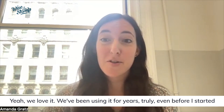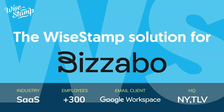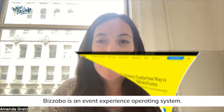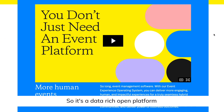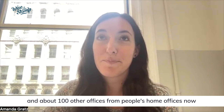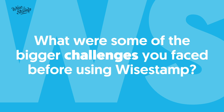We love it — we've been using it for years, truly even before I started. My name is Amanda Gratz, I am the Design Operations Manager at Bizzabo. Bizzabo is an event experience operating system, a data-rich open platform. We have offices in Manhattan, Tel Aviv, Ukraine, Canada, and about a hundred other home offices.